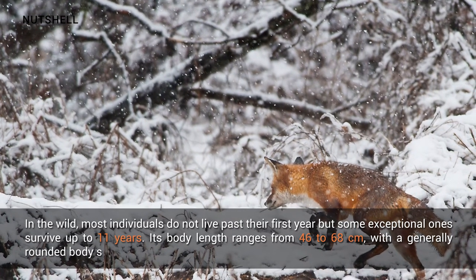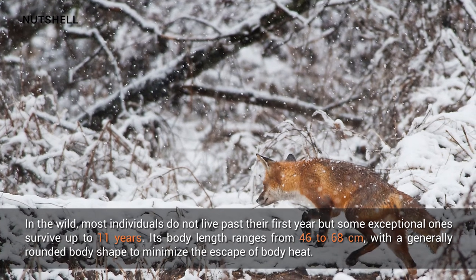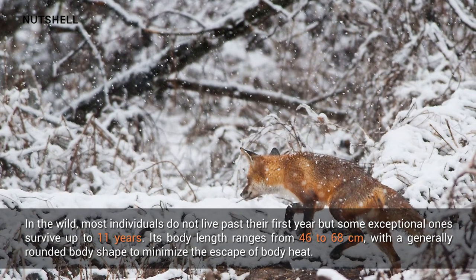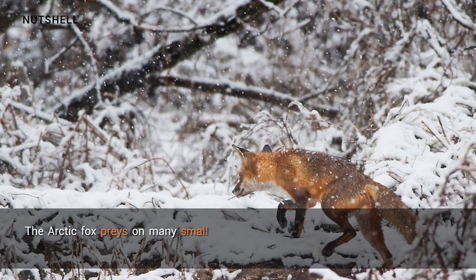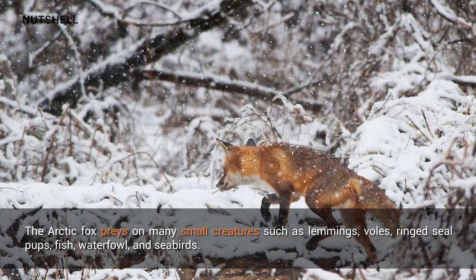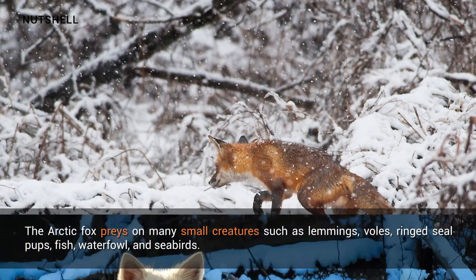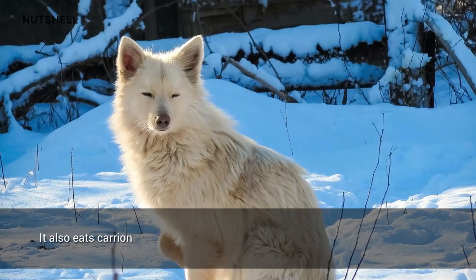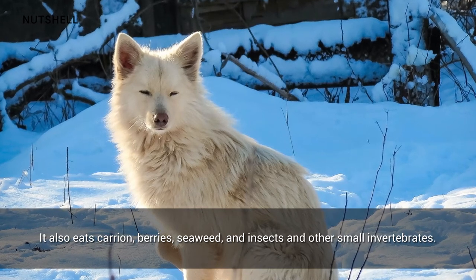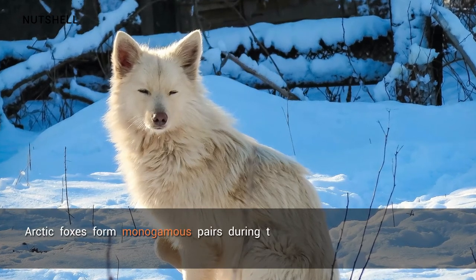Its body length ranges from 46 to 68 centimeters, with a generally rounded body shape to minimize the escape of body heat. The arctic fox preys on many small creatures such as lemmings, voles, ring seal pups, fish, waterfowl, and seabirds. It also eats carrion, berries, seaweed, and insects and other small invertebrates.